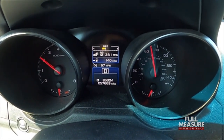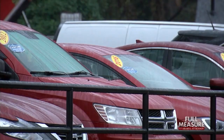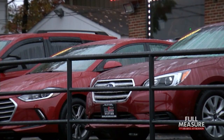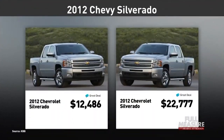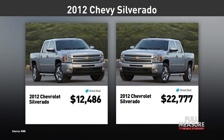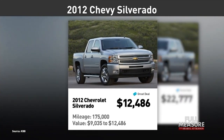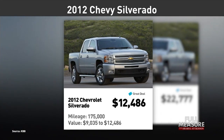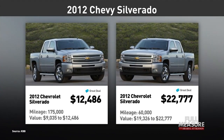Odometers perform a simple enough task — counting the miles — which helps measure a vehicle's age and wear, crucial when determining the value of a used car or truck. Take these two 2012 Chevy Silverado pickups with the same options: the one with 175,000 miles has a used value up to around $12,500, but roll the mileage back to 60,000 miles and the value shoots up to more than $22,000 — a difference of more than ten thousand dollars.